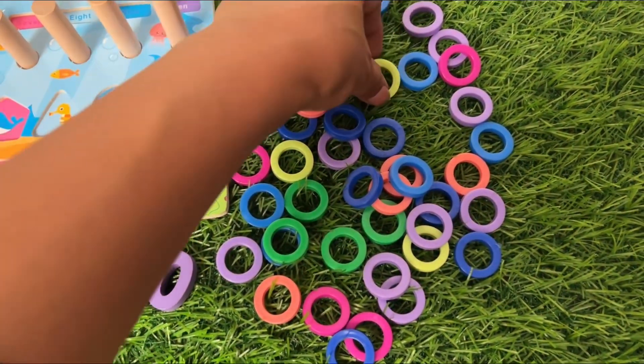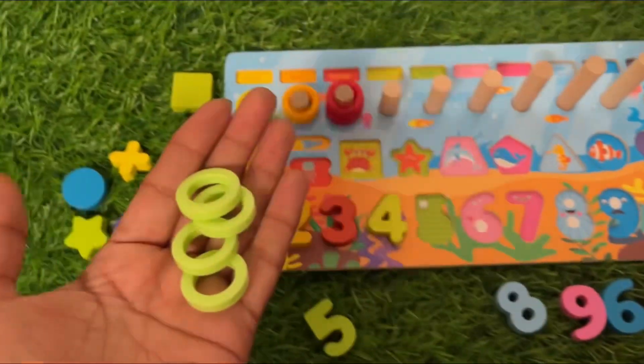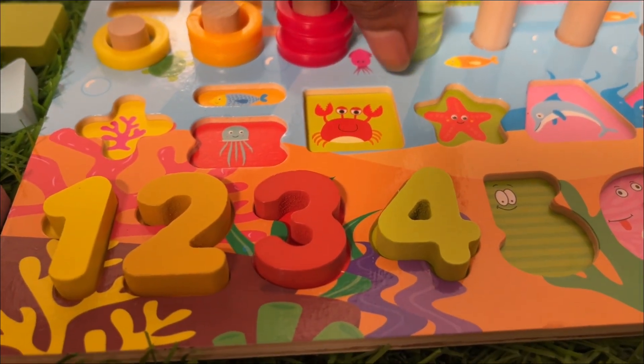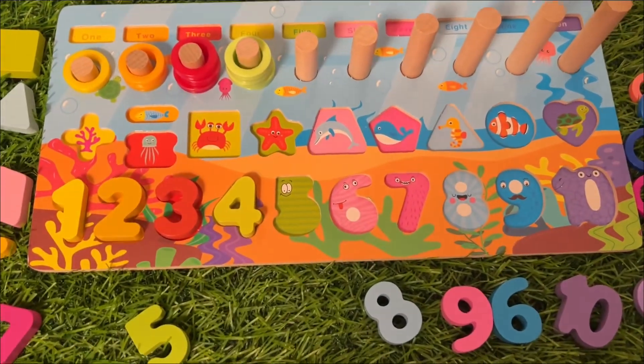Where should we put it? It goes here. Let's find the four ring circles in yellow-green color: one, two, three, four. Now the time to put them inside! What is the next? Can you tell me?